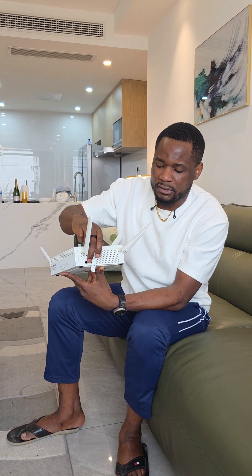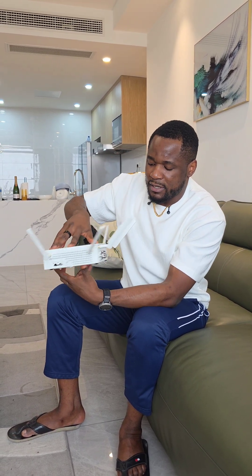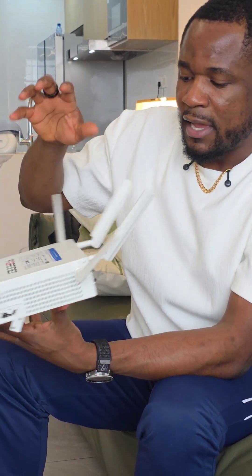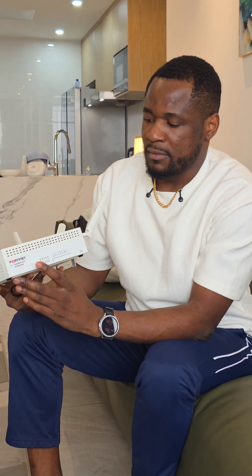I can put two SIM cards here. In my case, locally I use Orange DRC and RTL DRC — two of the best carriers — and they give me good connectivity. I can connect my computers in the back with wired connections, and I can connect everything else with Wi-Fi, and it works really fine.